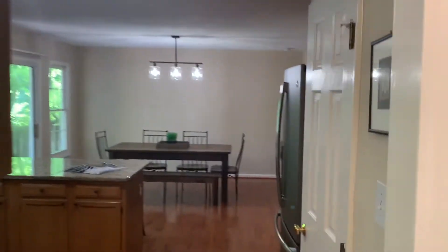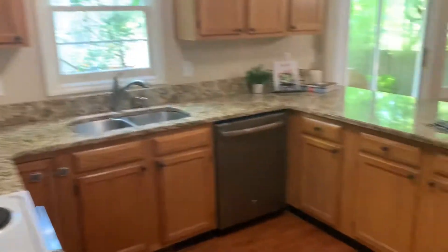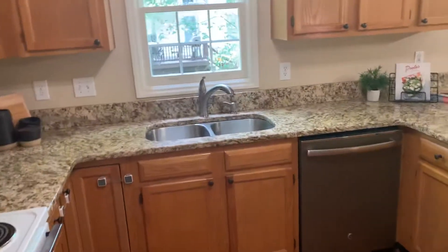Dining room. You have a kitchen. Granite countertops. Some of the appliances in an update like this hasn't, but dishwasher. Nice fridge.